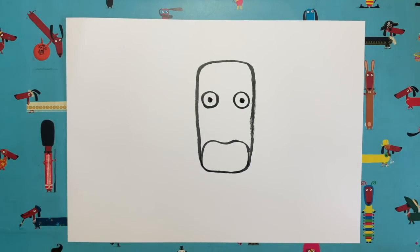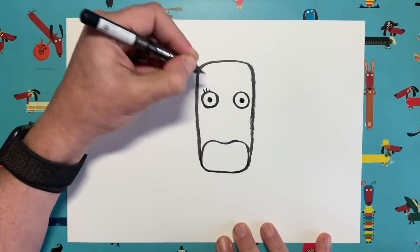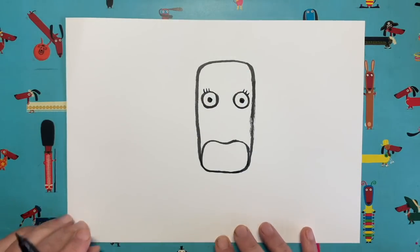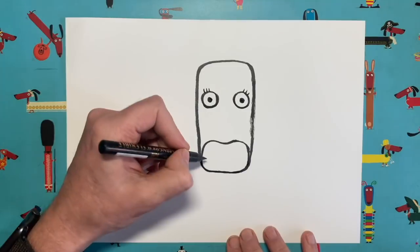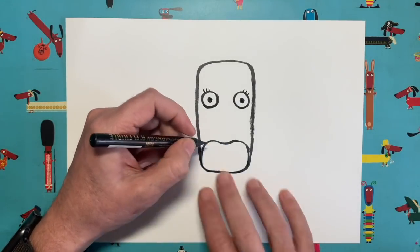I'm going to take my thinner pen and add three little eyelashes at the top of each eye, just like that. And this bit down here — believe it or not — this is going to be our ox's nose.